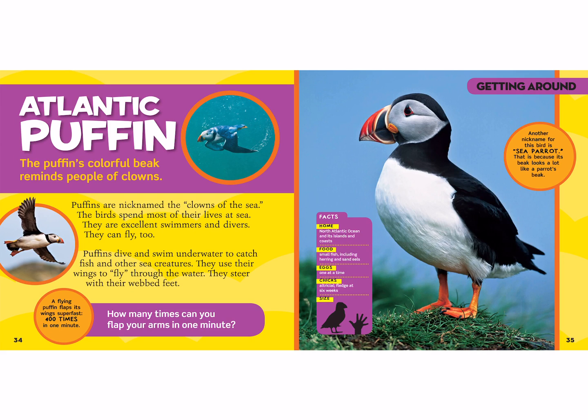The Atlantic puffin! The puffin's colorful beak reminds people of clowns, so puffins are nicknamed the clowns of the sea. The birds spend most of their lives at sea and are excellent swimmers and divers, but they can fly too. Puffins dive and swim underwater to catch fish, using their wings to fly through the water and steering with their webbed feet. A flying puffin slaps its wings about 400 times in one minute — remember when you tried flapping like the hummingbird? The Atlantic puffin does 400 flaps in a minute!